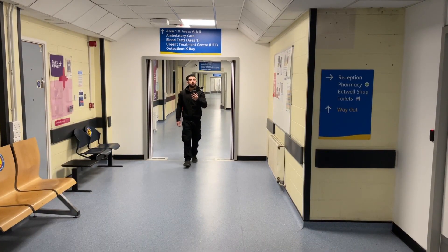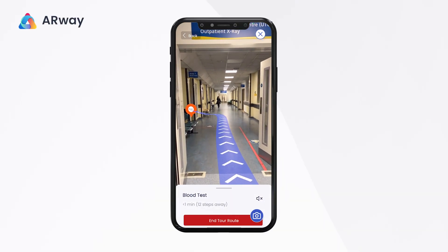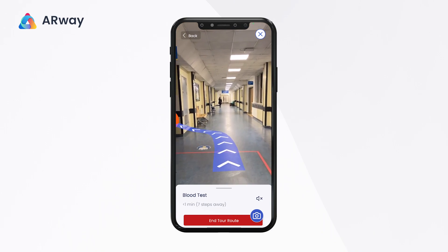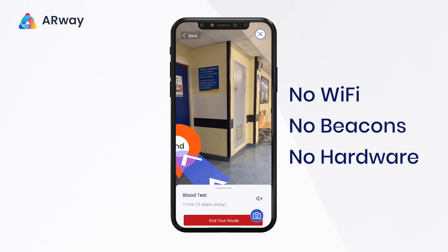Using AR navigation is two times faster than using traditional 2D navigation with physical signage. This means less time spent searching for appointments and more time spent receiving care. Best news for hospitals? This solution requires no Wi-Fi, no beacons and no hardware.